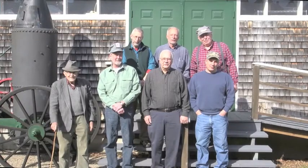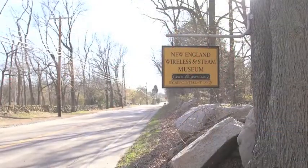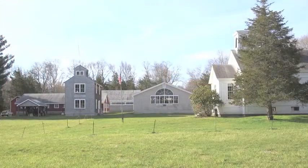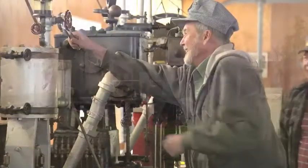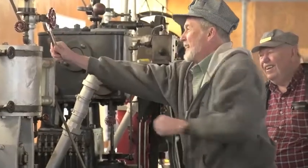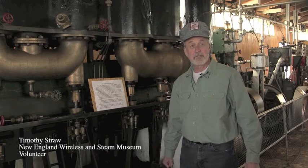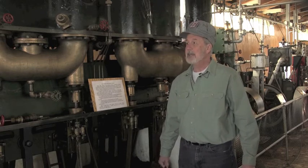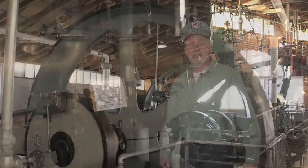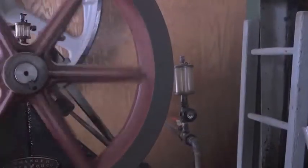Welcome to the New England Wireless and Steam Museum. We're here in East Greenwich, Rhode Island, standing inside the amazing collection of some of Rhode Island's heritage.